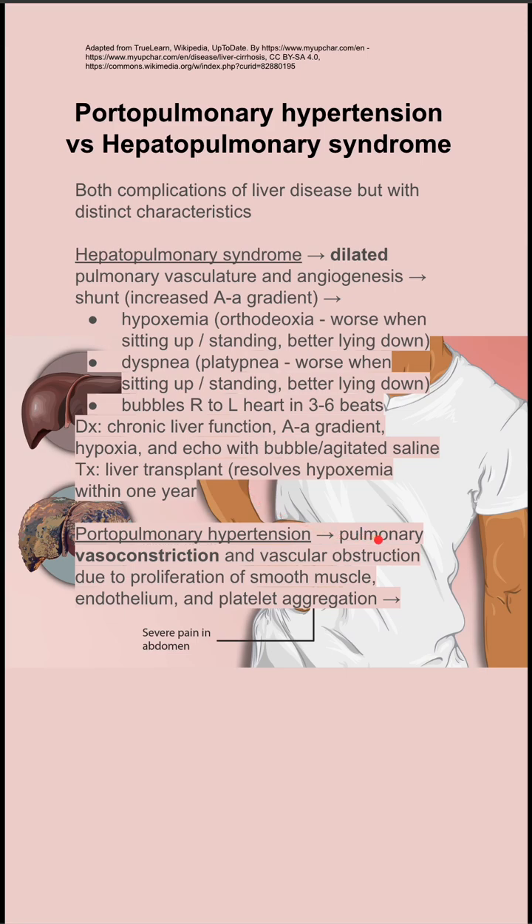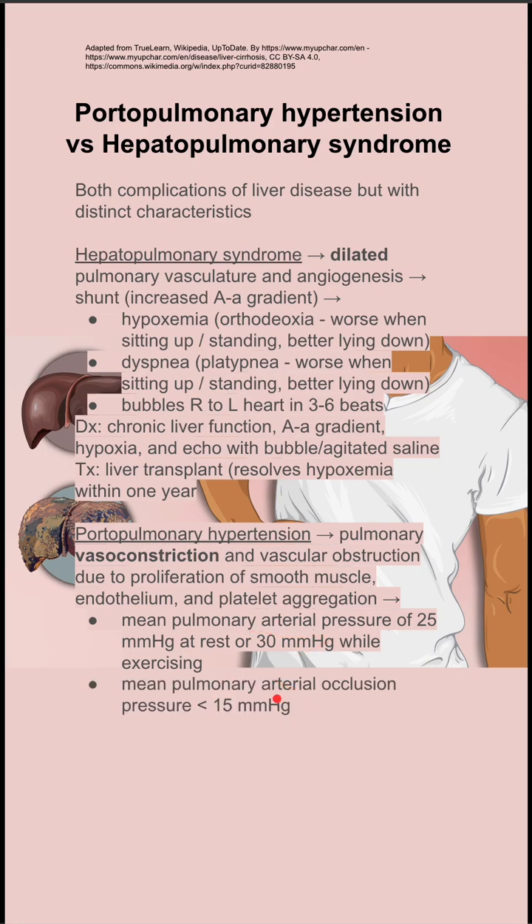In portopulmonary hypertension, on the other hand, you get vasoconstriction of the pulmonary vasculature with vascular obstruction due to proliferation of smooth muscle, endothelium, and platelet aggregation. You'll have an elevated mean pulmonary arterial pressure, a mean pulmonary arterial occlusion pressure of less than 15, an elevated pulmonary vascular resistance, and portal hypertension.